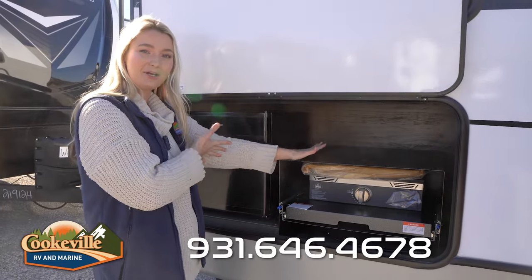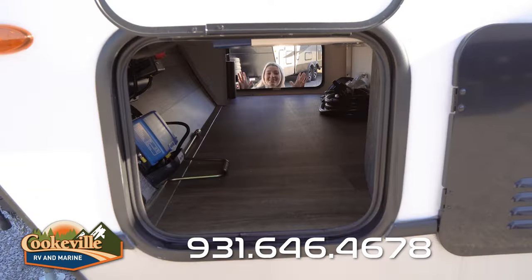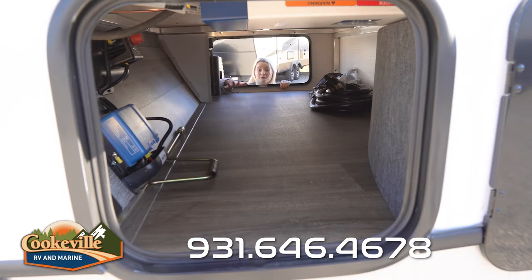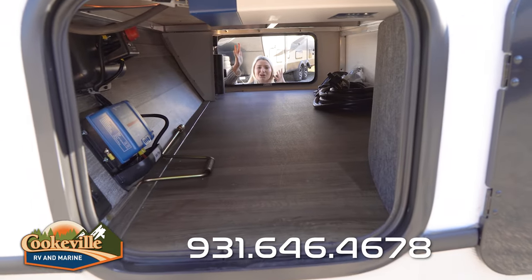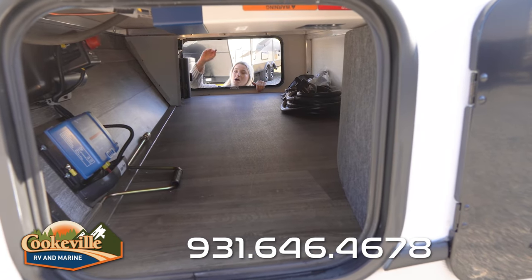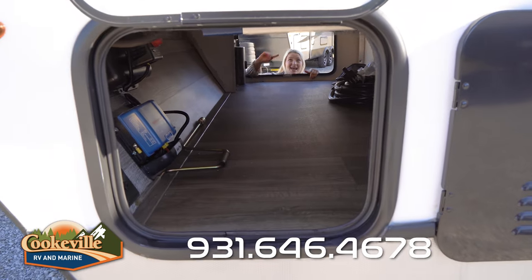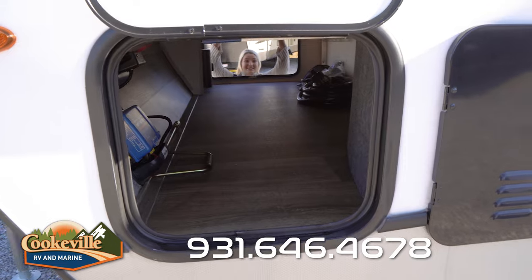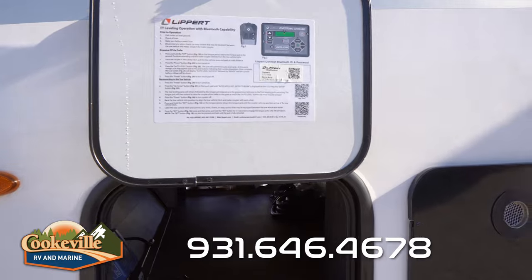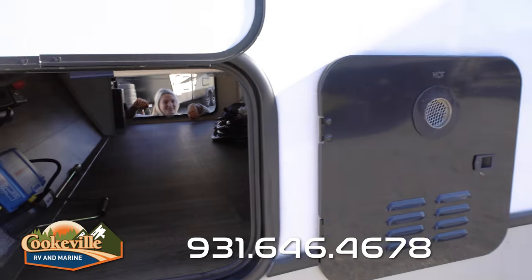You also have some storage space up here if you want to keep some outdoor pots and pans, spices, or other items outside. Moving on to the storage in the very front of this Cougar, we have our pass-through storage space with a nice easy-to-clean floor. There are a couple of lights, electrical outlets, your battery disconnect, a magnetic-open side, and a lock side. Over there you also have your convenience bay with all the hookups you're going to need while at the campground.